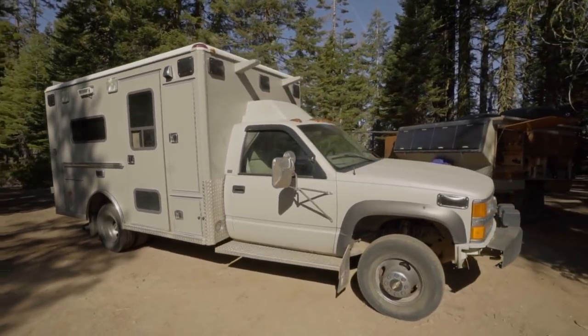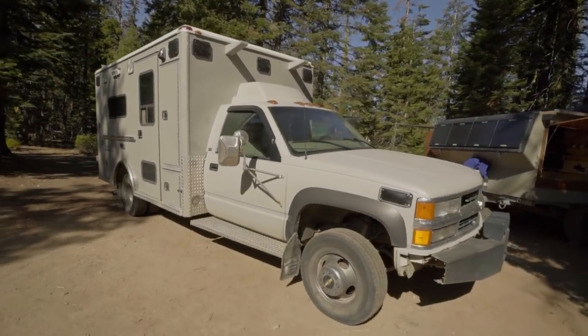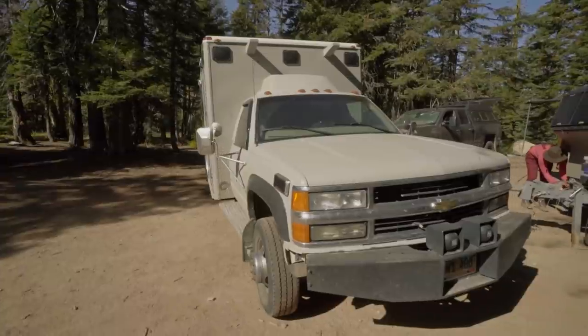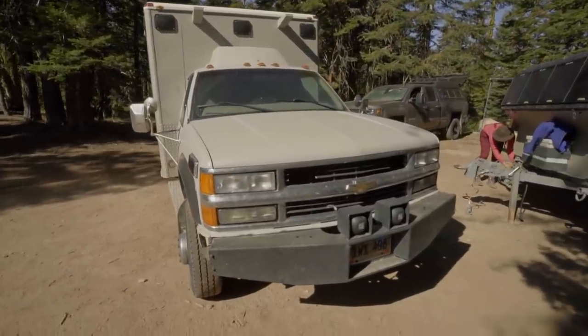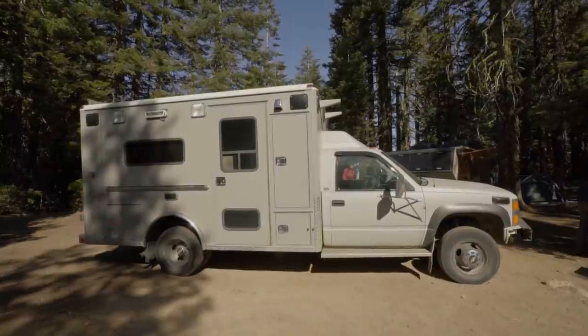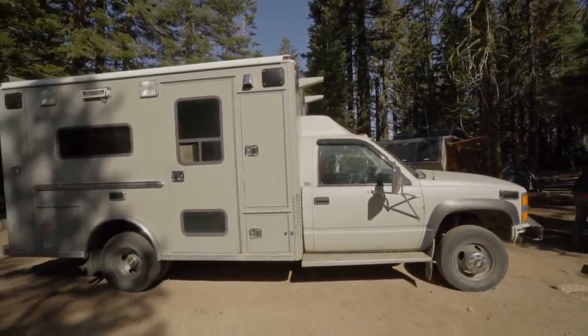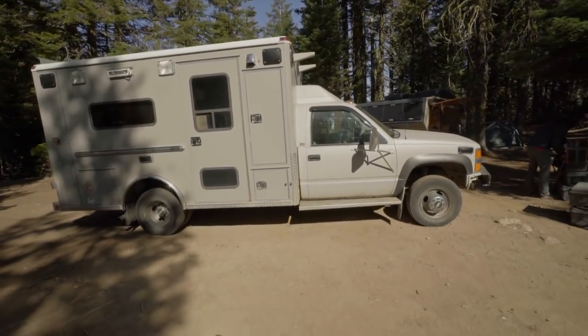So this is it — this is our ambulance camper, aka the Campulance. It is a 1997 Chevrolet K3500, four-wheel drive, diesel engine, and it weighs about six tons with all of our stuff in it. It's pretty heavy and you can feel that driving around turns and going up hills, but it's super reliable. We average around 12 to 13 miles per gallon, and it does have two tanks.